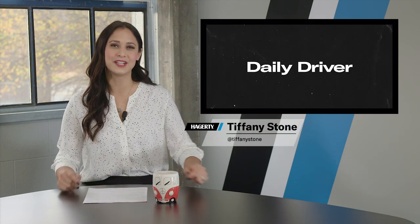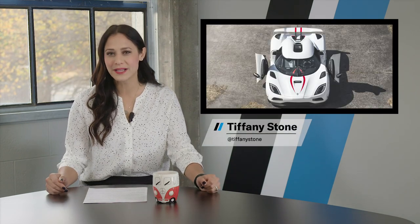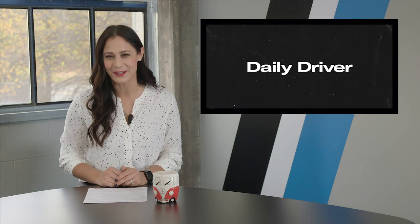Welcome back ladies and gents. On today's show, Koenigsegg celebrates its record, Novatec makes a bare carbon 812, and a brand new old Ferrari. I'm Tiffany Stone and this is Hagerty's Daily Driver — let's buckle up.